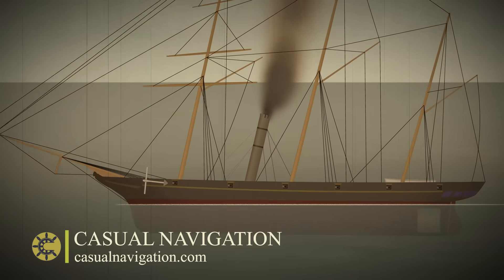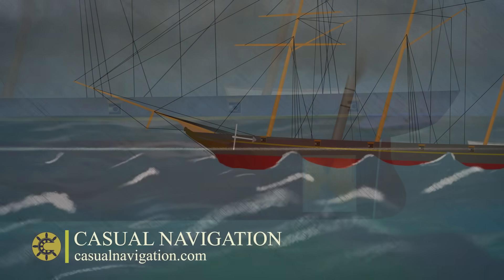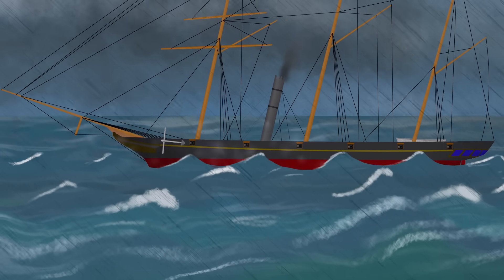Back in 1839, the SS Archimedes became the first steamship to be driven by a propeller, which was fitted deep down in the curved part of the keel. Whether that was luck or judgment, I'm not sure, but the point is that ever since then, propellers have remained in that same location.